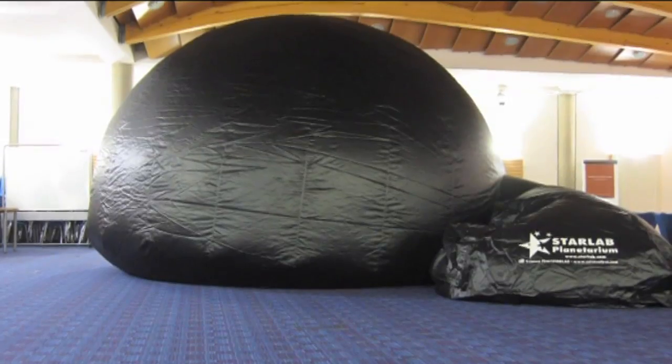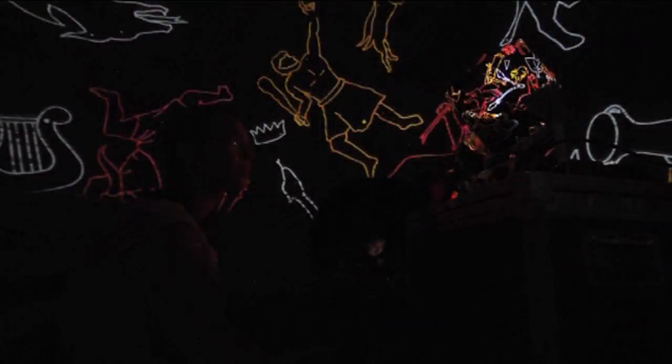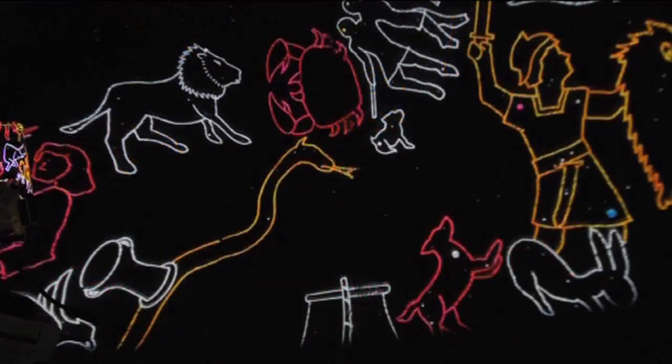For primary kids it's much more about telling stories and telling myths and showing the constellations, not actually the physics behind it. We put up images of the Greek constellations around the stars and we can show students how the stories were developed around these constellations and how the Greeks used them for storytelling. You've probably noticed all the constellations and the stars have really funny names — these all come from ancient Greek mythology.